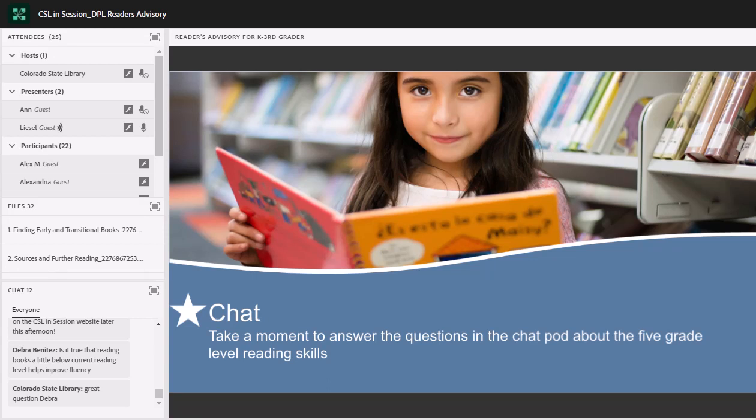So let's keep chatting a little bit. We've got a couple of chat questions for you. The first one: do the five grade-level reading skills connect with the practices you use for children from birth through preschool? Do these connect with maybe the read, talk, play, sing practices you've been using? Meet me in the chat and let's discuss how you're initially responding to these five grade-level reading skills.